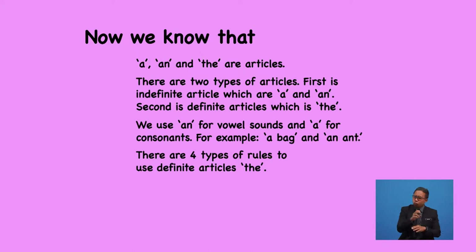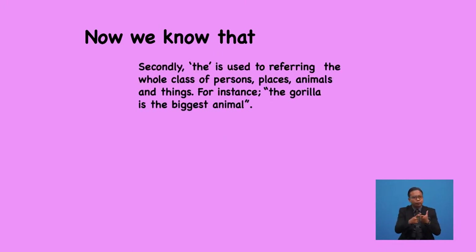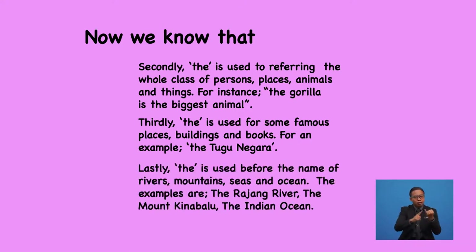There are four types of rules to use the definite article 'the'. Firstly, we use 'the' for something of its own kind — for example, 'the sun is shining'. Secondly, 'the' is used for referring to the whole class of persons, places, animals, and things — for instance, 'the gorilla is the biggest animal'. Thirdly, 'the' can be used when referring to famous places, buildings, and books — for example, 'the Tugu Negara'. Lastly, 'the' is used before the name of rivers, mountains, seas, and oceans — such as the Rajang River, the Mount Kinabalu, and the Indian Ocean.